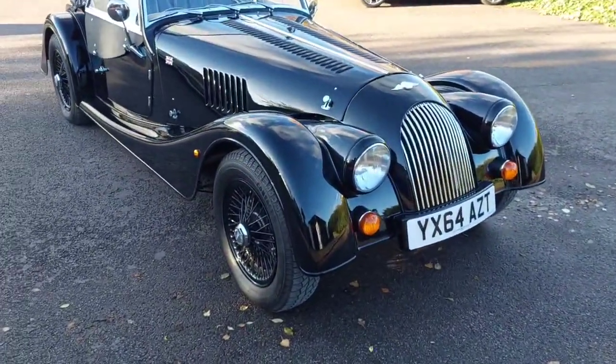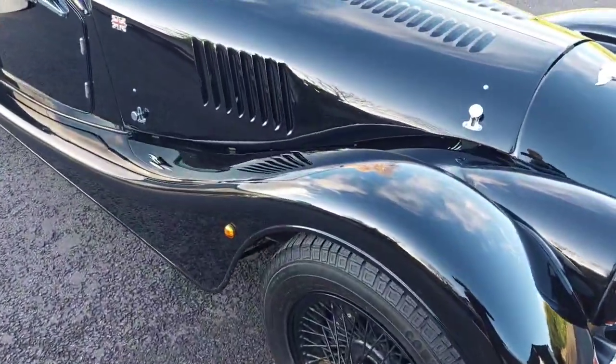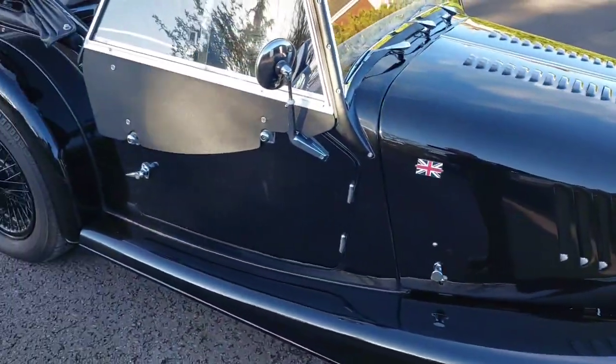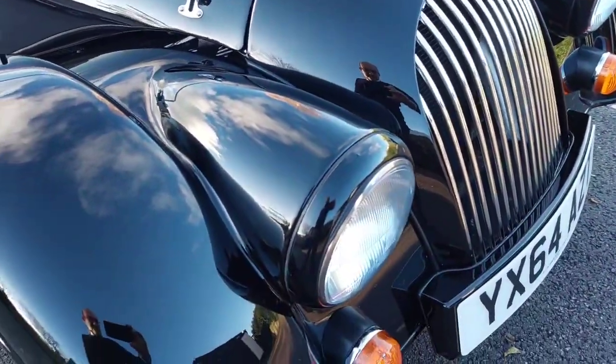Here we have a 2014 4/4 1600 Ford Sigma engine with a 5-speed Mazda gearbox, finished in black. It's got a black detail pack on it, hence the black pillars and black headlamp rims.